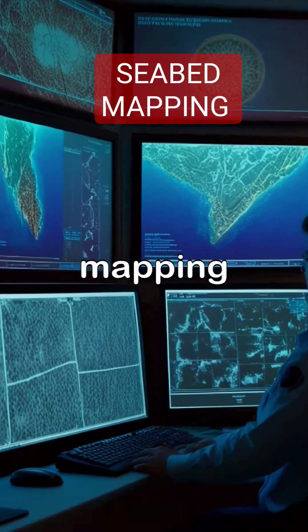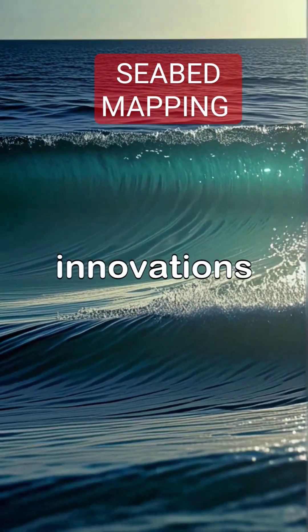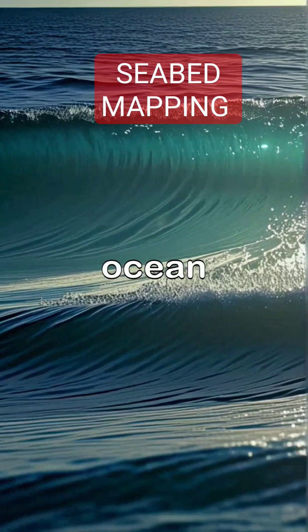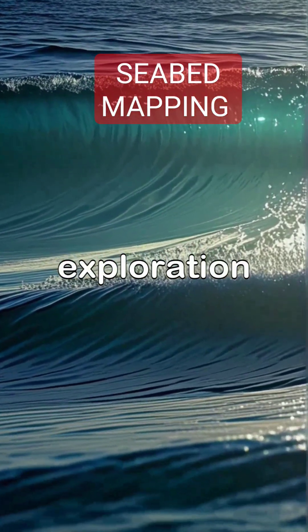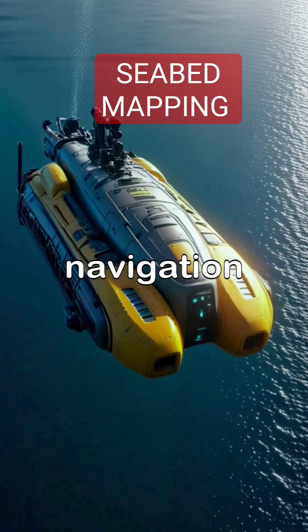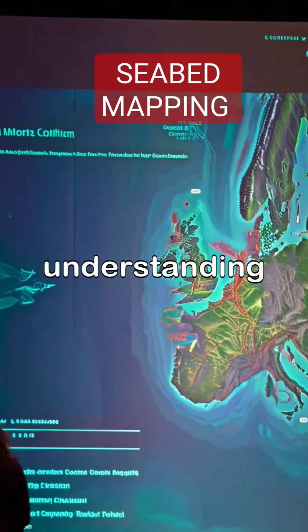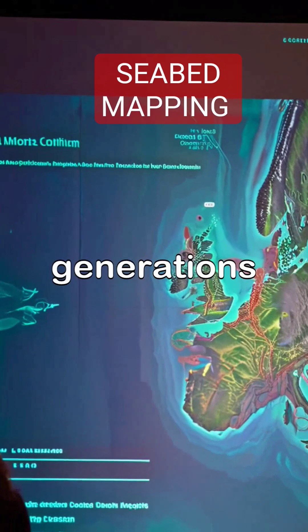The ongoing development of mapping technologies allows for more comprehensive oceanographic studies, paving the way for innovations that can transform the future of ocean navigation and exploration. With continued investment in seabed mapping technology, the ocean navigation industry can expect safer voyages, more efficient shipping routes, and a better understanding of the marine environment for generations to come.